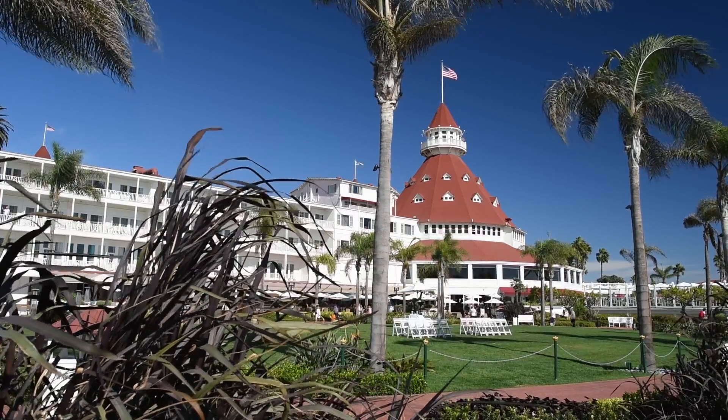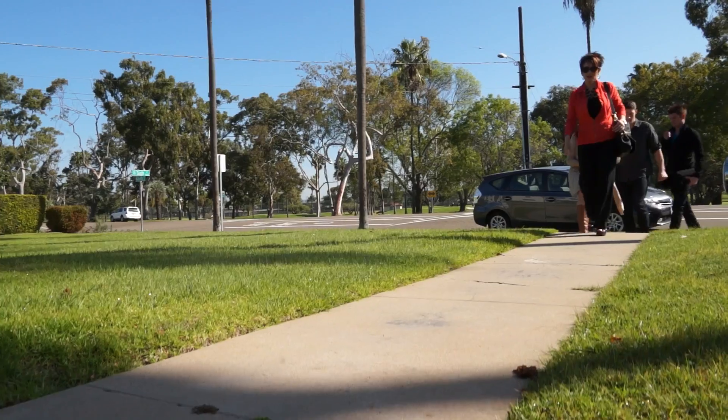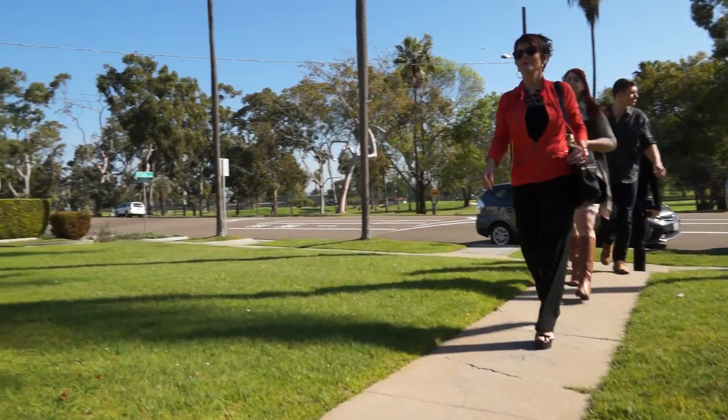One of the most quaint and charming areas in San Diego County is Coronado Island. It's pretty well known for its beautiful beach and luxury hotel. It's also the location of one of our latest projects.